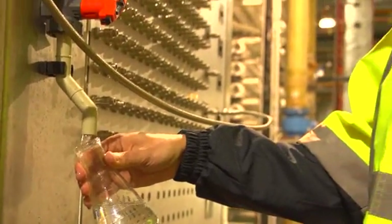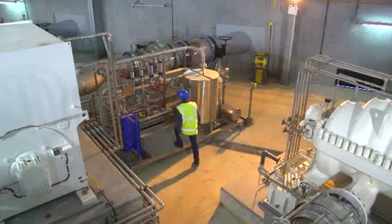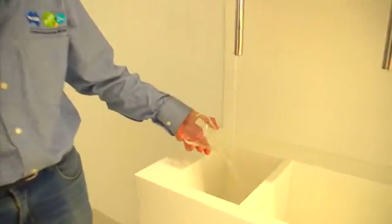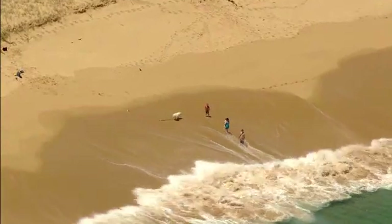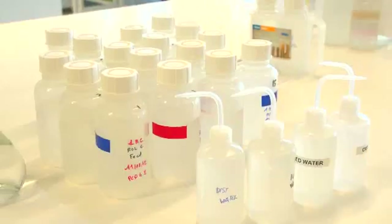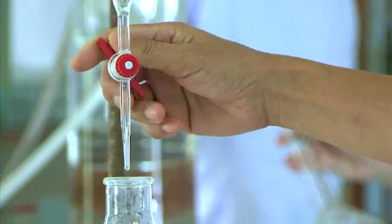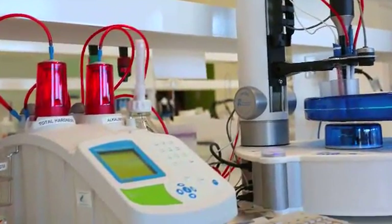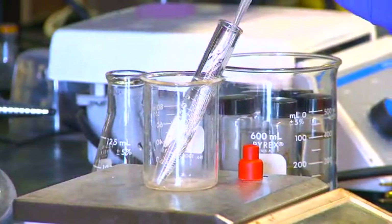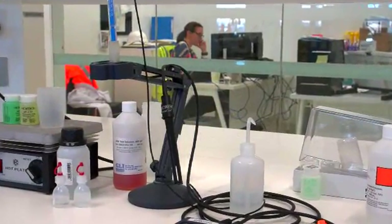Constant water quality monitoring is fundamental to the production of high quality drinking water. More than 250 online monitoring points are used to check water quality from the moment the water enters the intake tunnel to the return of brine to the ocean and delivery of drinking water to Melbourne. To ensure these results are correct, samples taken regularly across the plant are tested and verified in its laboratory. This internal testing regime is also monitored by an external laboratory that independently tests water samples and verifies the results provided by the desalination plant.